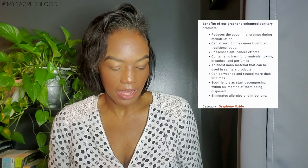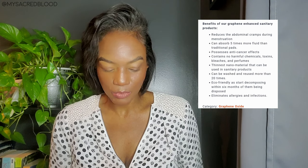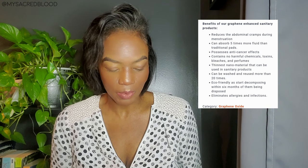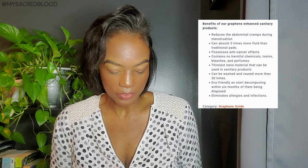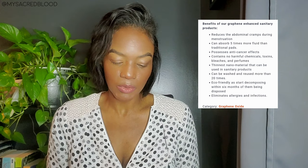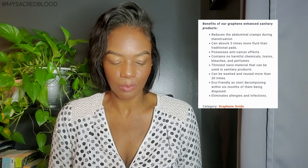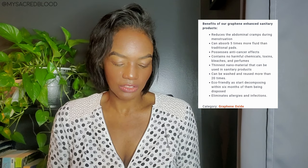That second producer claims the benefits of graphene-enhanced sanitary products include: reducing abdominal cramps during menstruation, absorbing five times more fluid than traditional pads, possessing anti-cancer effects, containing no harmful chemicals, toxins, bleaches, or perfumes. It's said to be the thinnest nanomaterial that can be used in sanitary products, can be washed and reused more than 20 times, is eco-friendly as it starts decomposing within six months, and it eliminates allergies and infections.